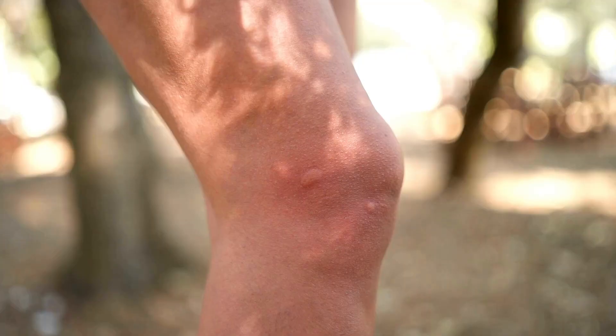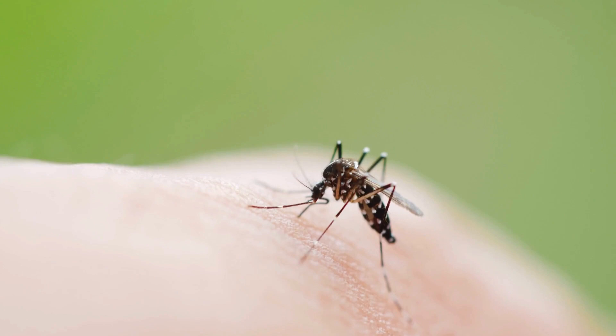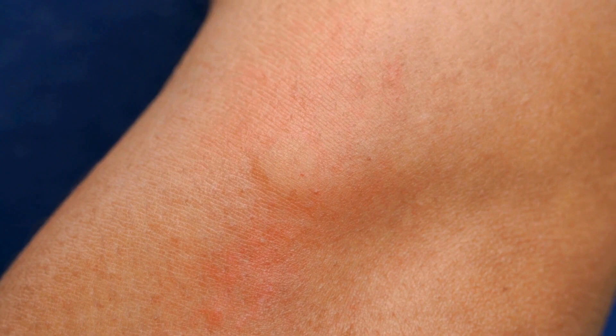So, why does this happen? When a mosquito bites, it injects its saliva into our skin. Our immune system recognizes this saliva as a foreign substance and mounts a defense, releasing histamines to fight off the intruder. However, in people with Skeeter syndrome, their immune system goes into overdrive, releasing an excessive amount of histamine. This exaggerated response leads to the intense itching, swelling, and discomfort that characterize Skeeter syndrome.